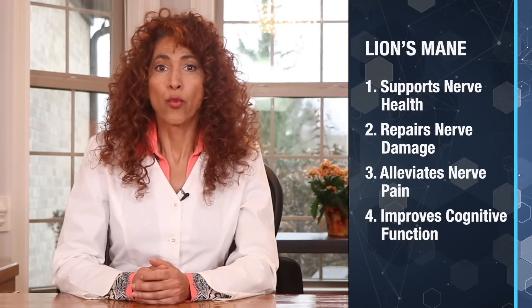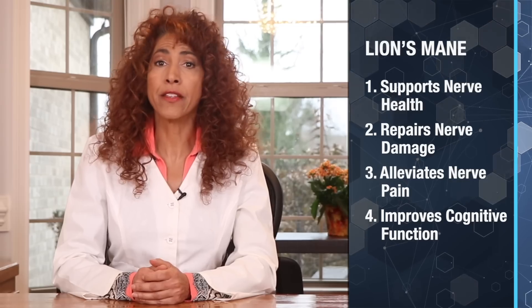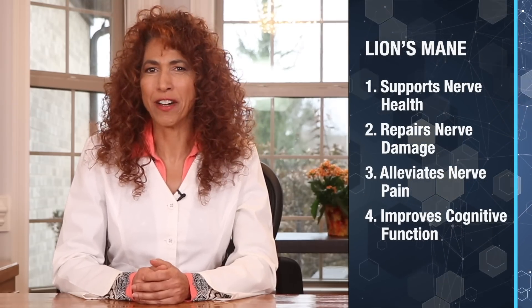Today, I'll take you on a journey where we'll explore how this mushroom supports nerve health, repairs nerve damage, alleviates nerve pain, and improves cognitive function.